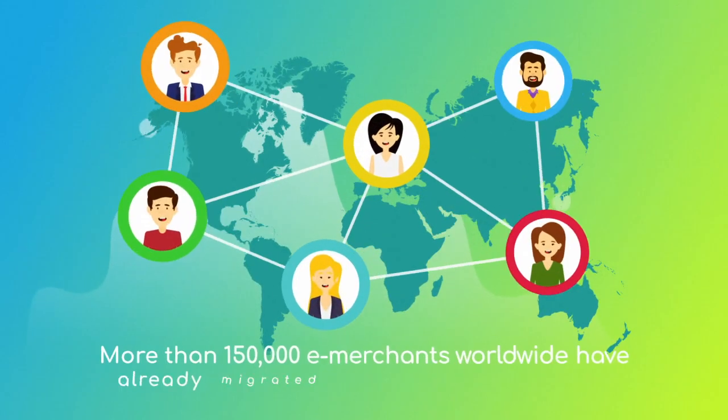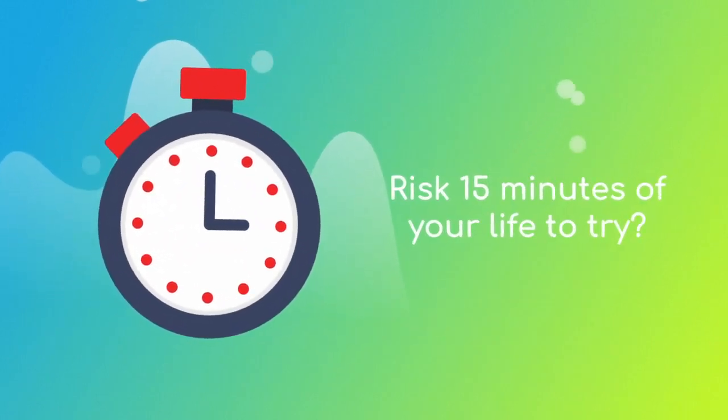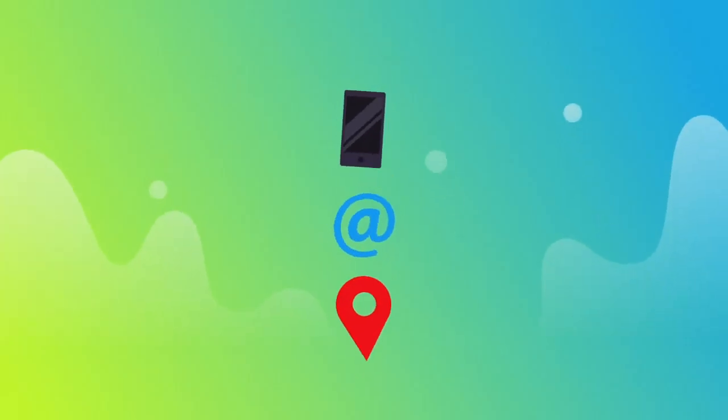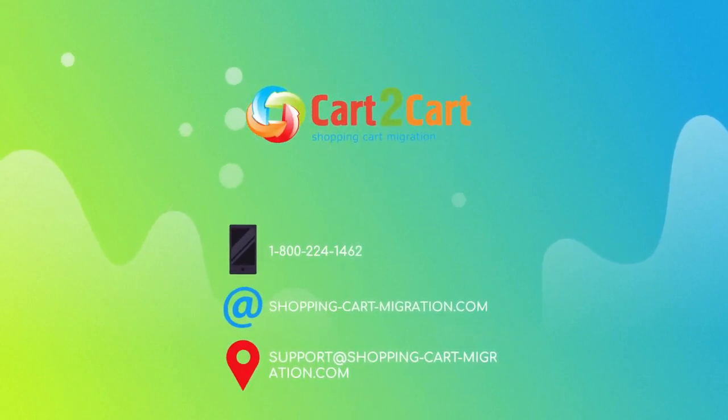More than 150,000 e-merchants have made their dream stores come true with Cart2Cart. Why don't you become one of them? You won't believe how simple it is. Go ahead and start your free demo migration at ShoppingCartMigration.com right now.